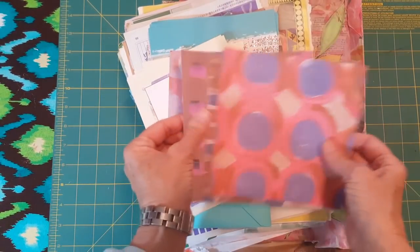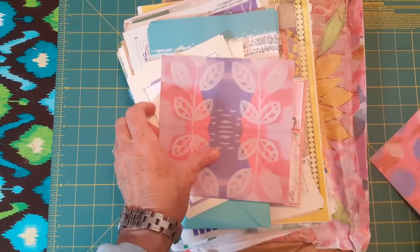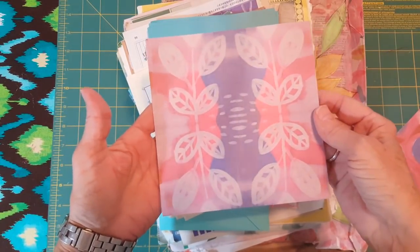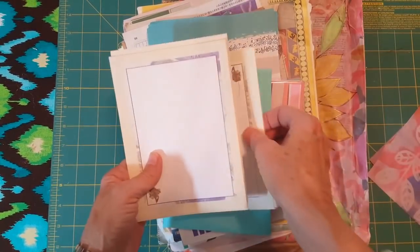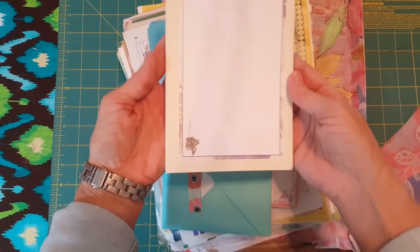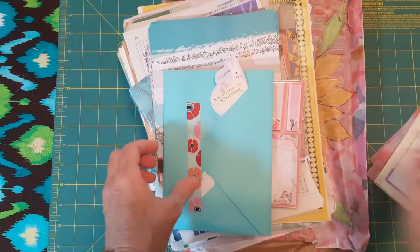She sent some eight by eight pieces of paper. I love this one — this reminds me of Batik. Some stationery as well. Isn't that so pretty? Sorry, I had it upside down. I thought that was so pretty.